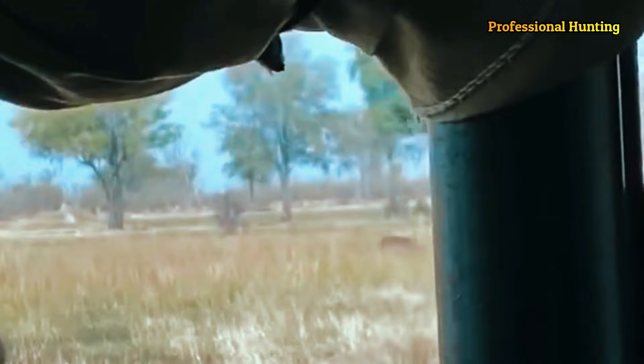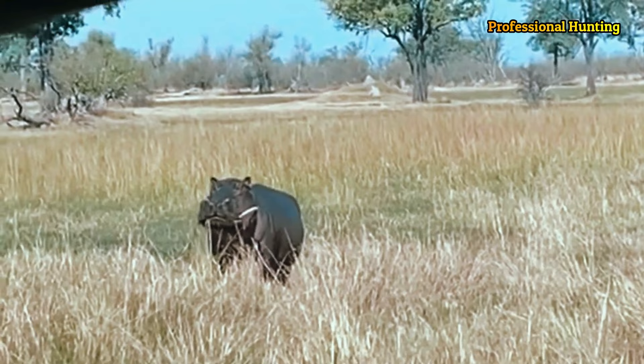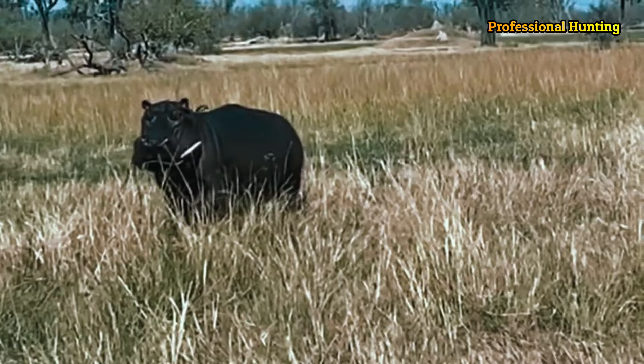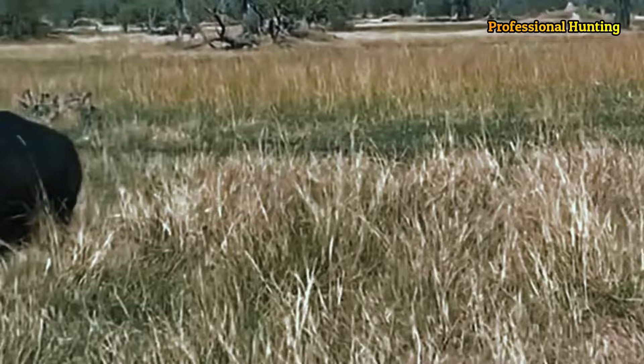It is difficult to measure the weight of hippos in the wild due to their huge size. Most of the estimates come from refining processes that took place in the 1960s. It is assumed that the normal weight of a mature male ranges between 1500 and 1800 kilograms.